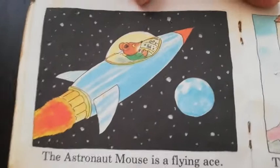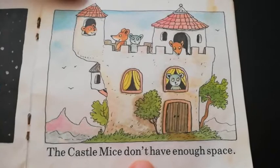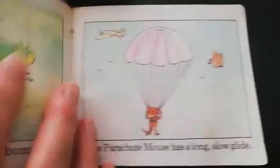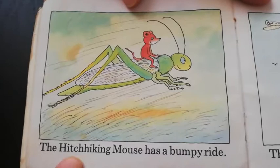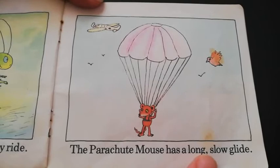The astronaut mouse is a flying ace. The castle mice don't have enough space — there's too many inside there, it's a nice castle. The hitchhiking mouse has a bumpy ride. The parachute mouse has a long, slow glide.